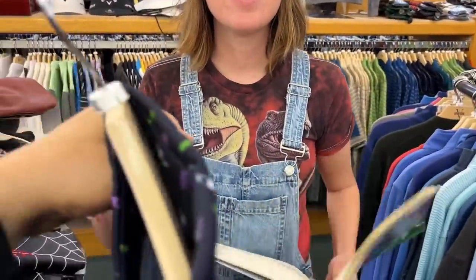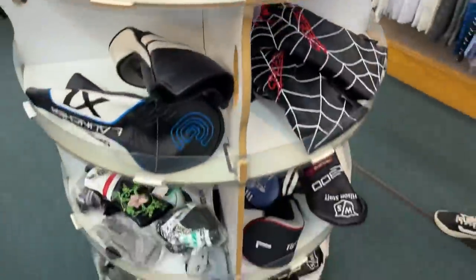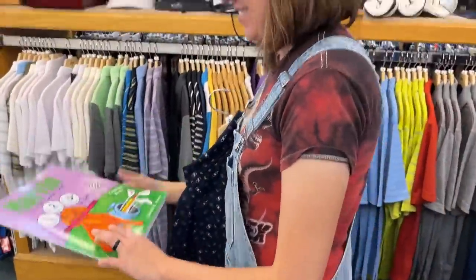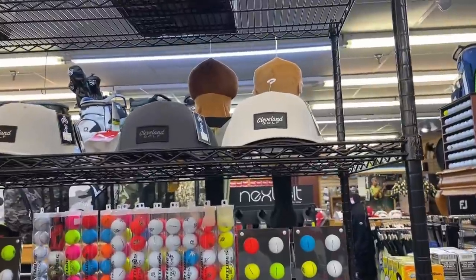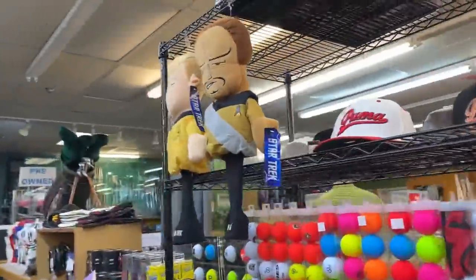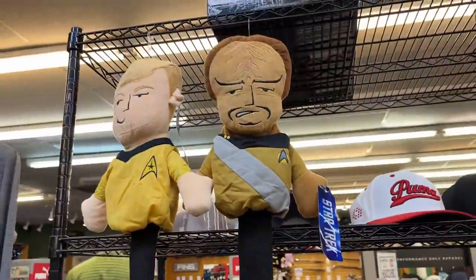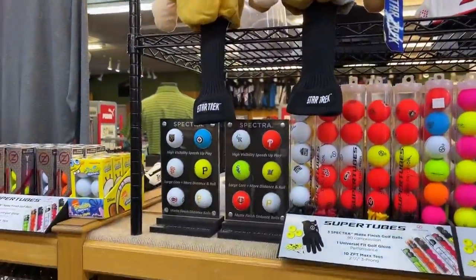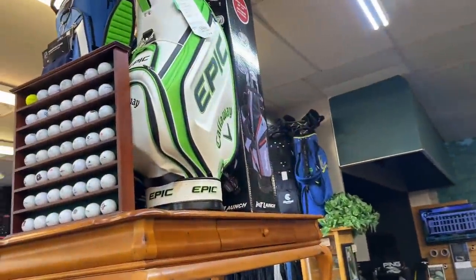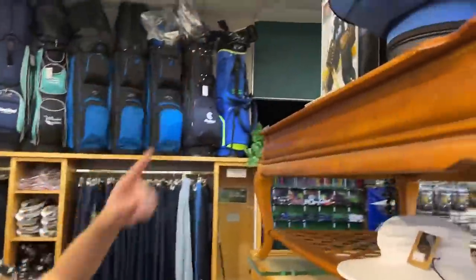There's a brand new with tags FootJoy shirt for $39.99 — great deal. They've also got literally brand new Adams head covers. We're getting the book and a shirt. Oh, and they've got Star Trek head covers — $39.99 and they're BOGO, so they're meant to be bought together. There's also an old Epic bag and a maple leaf head cover.